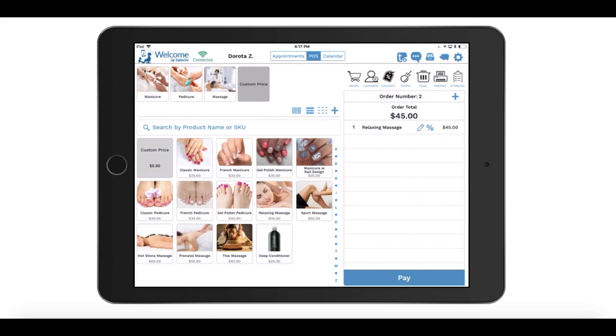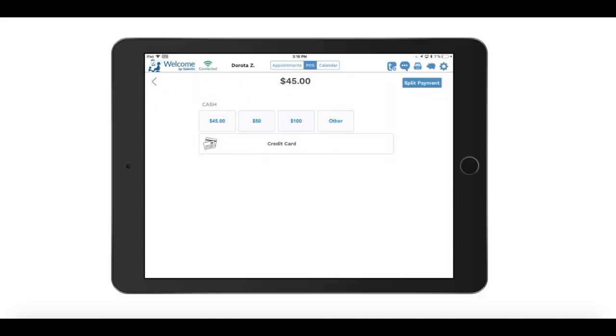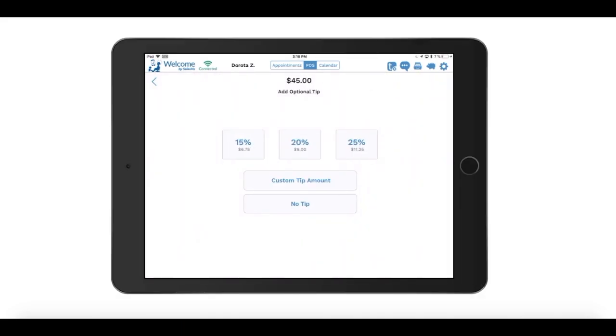The Welcome app also has a fully integrated point-of-sale functionality through which you can charge customers for services as well as physical products that you sell in your salon.